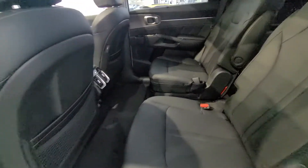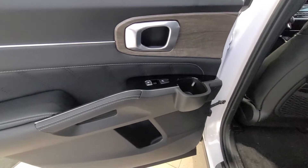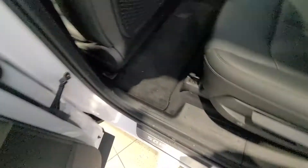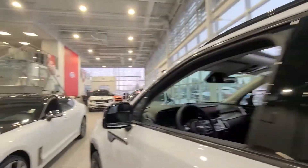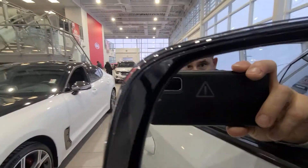You can now lock it from back here as well, so that's a new feature. The captain seats back here are really nice, and you've got cup holders in the doors there too.